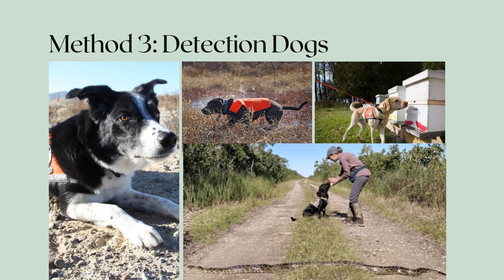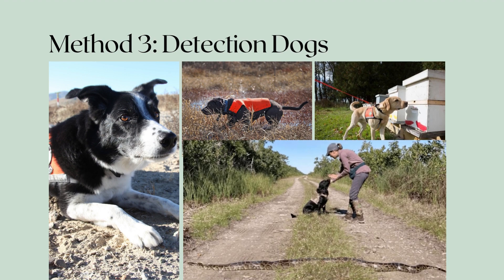Our final method to detect indigo snakes is by using detection dogs. This is a newer method for eastern indigo snakes but has been successfully used on other snake species. Detection dogs can be trained to identify both live snakes and their shed skin. Dog handlers will walk transects in study areas and have the dog cue when they smell an indigo snake. One study found that trained dogs can detect live snakes both above ground and in gopher tortoise burrows. There are many benefits to this method, as dogs can cover more ground than pedestrians and studies found they detected snake skins that human observers missed.